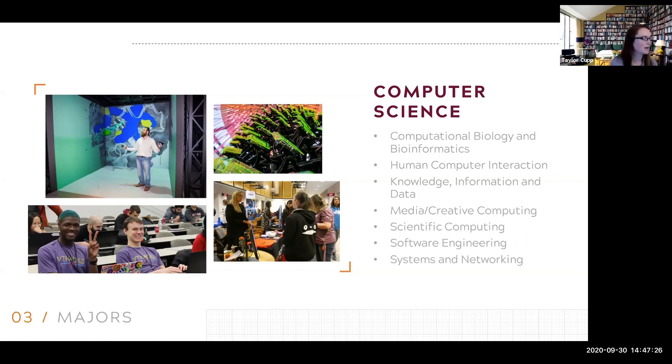Is CS 1114 a Python class? Nope, it's Java. And if there's already a basic knowledge in programming in two languages, should they still take that basic class? You're not allowed to skip it — it's a prerequisite for CS 2114, which is the foundations of data structures class that you have to take. So unless you have credit for 1114 in some way, yes, you're going to have to take it.